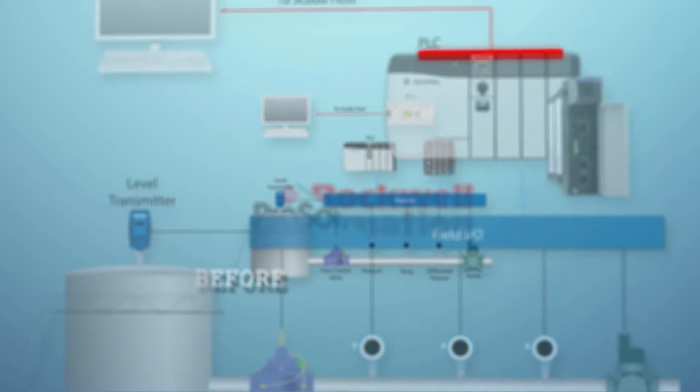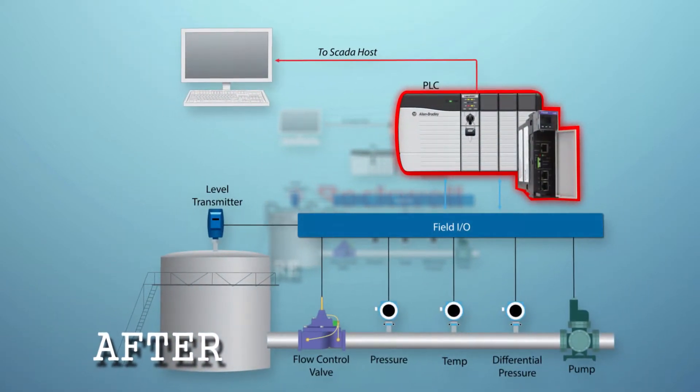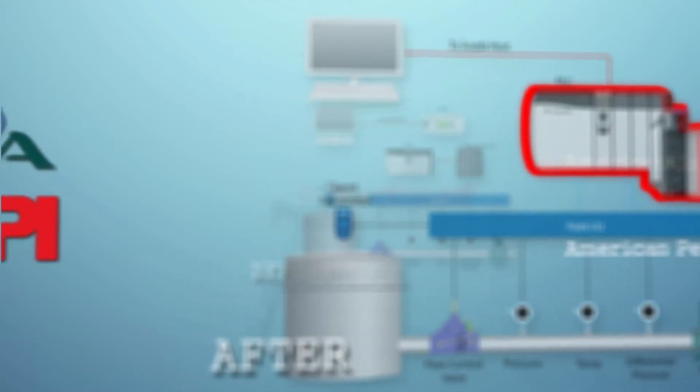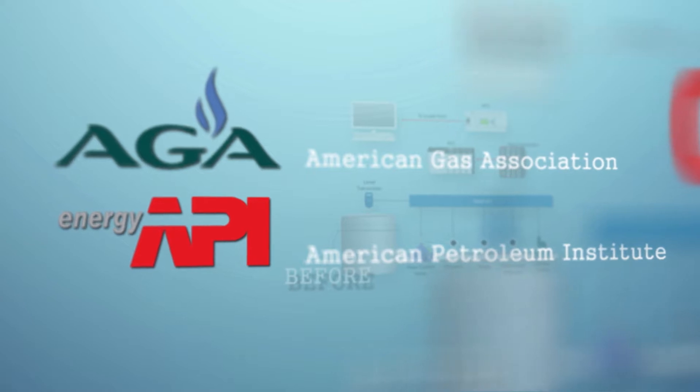This solution helps you consolidate to a single Rockwell-based PLC system. Our in-chassis flow computer complies with AGA and API standards, of which CEESI has validated our AGA 3 and AGA 7 calculations.